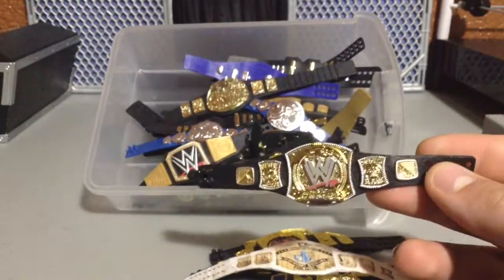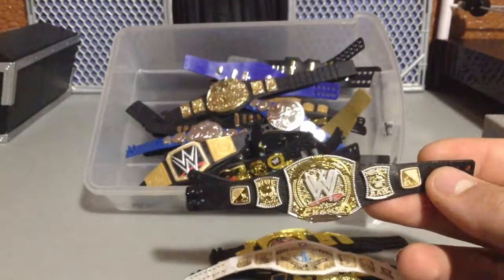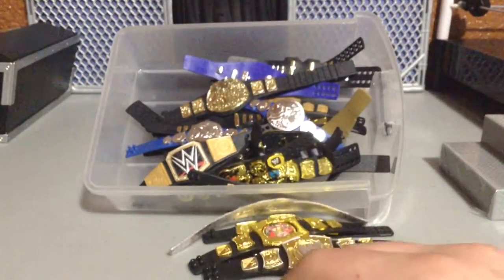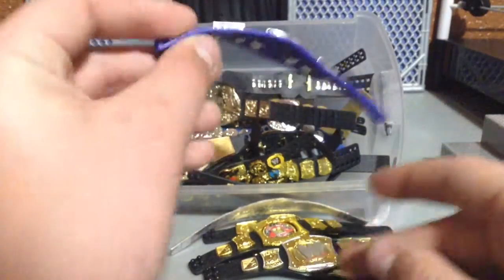But it is the WWE Championship, and personally this is one of my favorite belts of all time. One, the shapes of the plates are great. And two, it's the belt that was there when I started watching wrestling, so it kind of has a sentimental meaning to it.